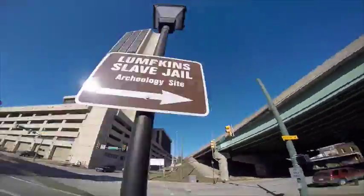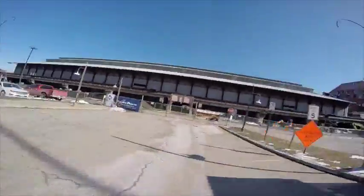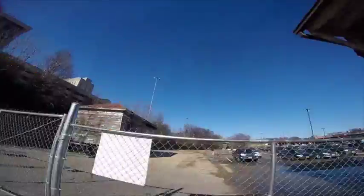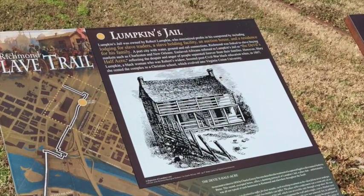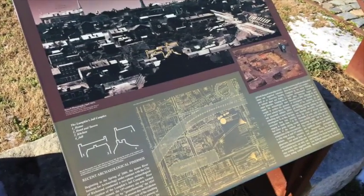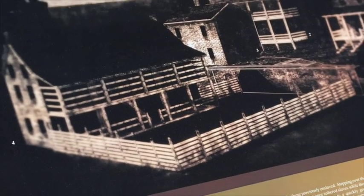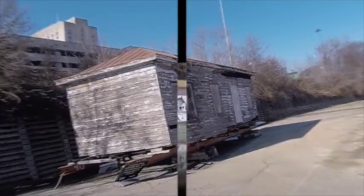Lumpkin's Jail, owned by Robert Lumpkin, maximized profits in his compound by including lodging for slave traders, a slave-holding facility, an auction house, and a residence for his family. A port city with water, ground, and rail connections, Richmond was linked to the slave-buying markets such as Charleston and New Orleans. Enslaved Africans referred to Lumpkin's Jail as the Devil's Half Acre, reflecting the despair and anger of people separated forever from their families. However, Mary Lumpkin, a black woman who was Robert's widow, boosted post-Civil War black education when, in 1867, she rented the complex to a Christian school, which evolved into Virginia Union University.